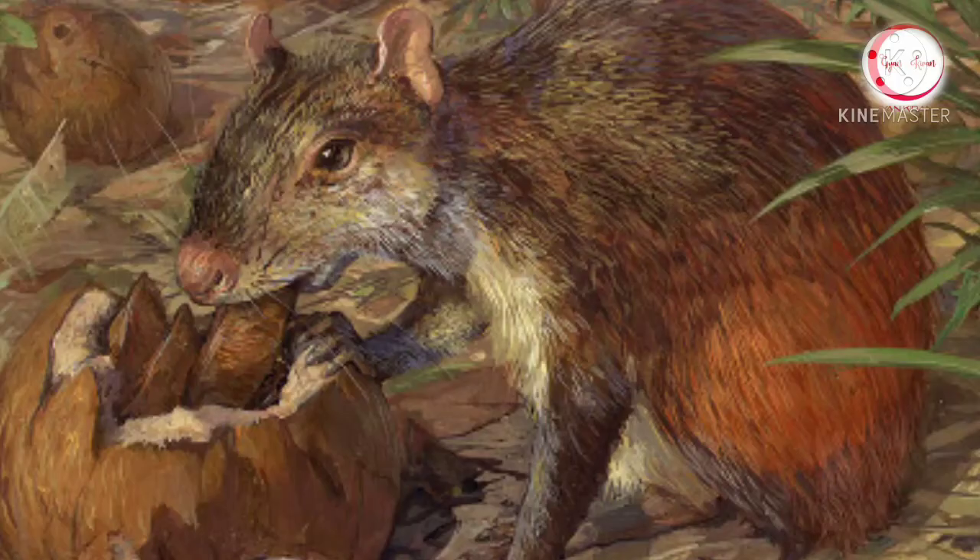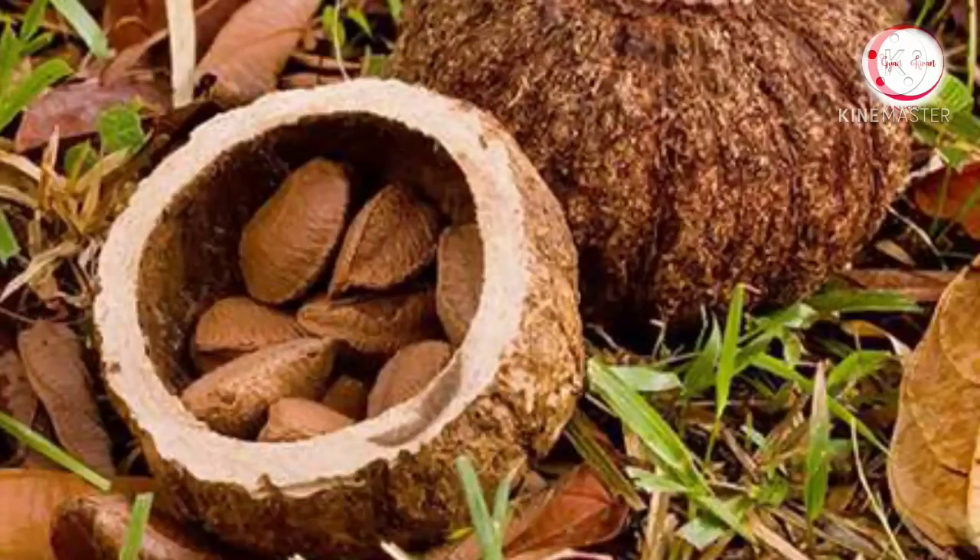Agoutis are regarded as the only species that can open the brazil nut without any tool. What are brazil nuts? Do you know?